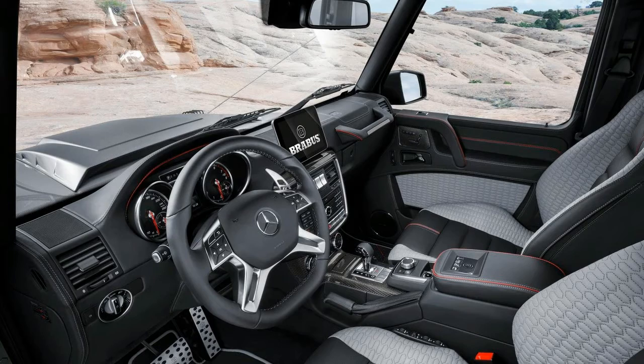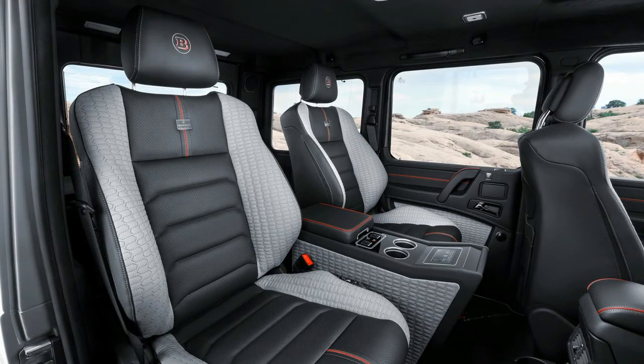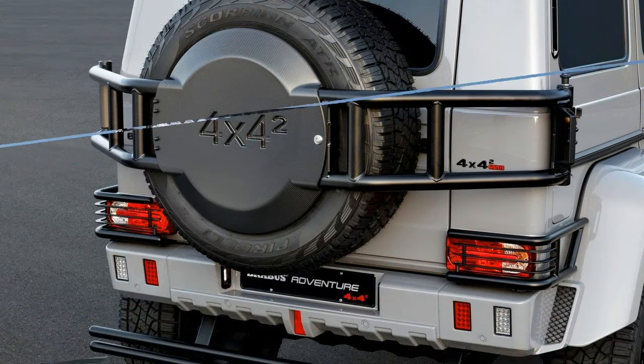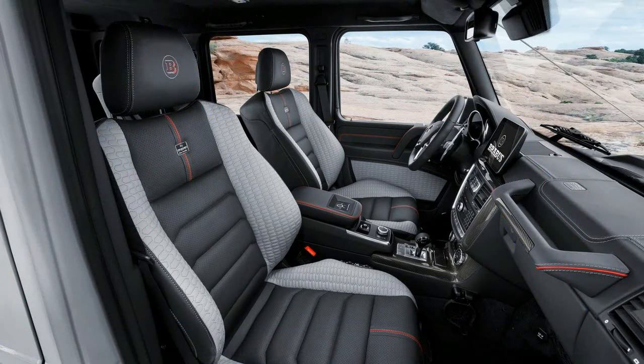The original already had impressive specs of 416 bhp and 450 lb-ft of torque, but this upgraded model is able to unleash 542 bhp and 590 lb-ft. That means the 3-ton truck can hit 62 mph in just 6.7 seconds with a top speed of 130 mph — it's probably a bit like watching the Hulk go for a run after drinking 100 cans of Red Bull.